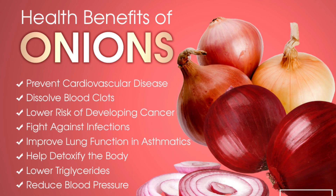Onions in the diet may play a part in preventing diseases and other ailments in the human body. Some of the health benefits of onions are: prevention of cardiovascular disease, dissolving blood clots, lower risk of developing cancer, fight against infections, improved lung function in asthmatics, help detoxify the body, lower triglycerides, and reduced blood pressure.